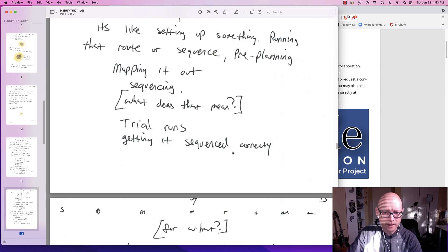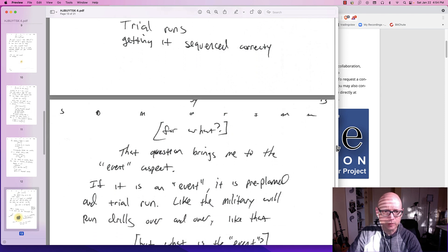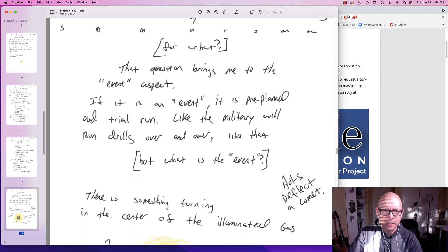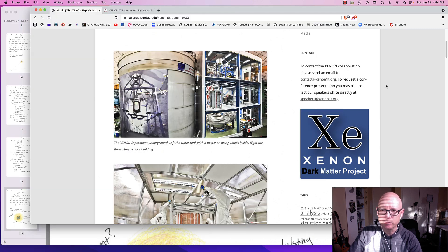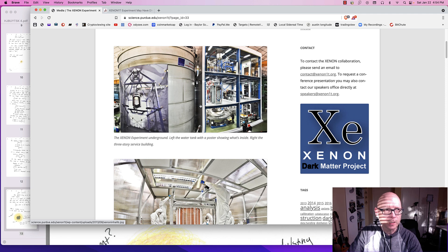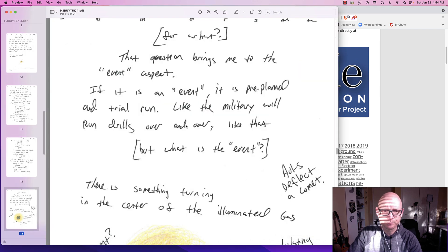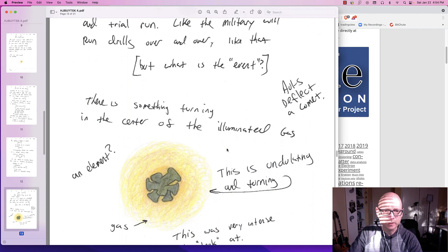Running trial runs, getting it sequenced correctly. But for what though? That question brings me to the event — quote-unquote event aspect. If it is an event, it is pre-planned, a trial run — like the military will run drills over and over. I'm sure they did that here. They had run all kinds of tests, like AI sequencers or whatever, of the possibility of capturing this thing. I mean it's too big of an experiment not to. What is the event though? An AOL here of deflecting a comet. There's something turning in the center of the illuminated gas.